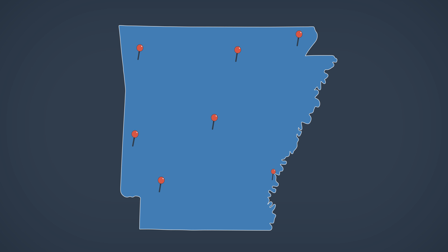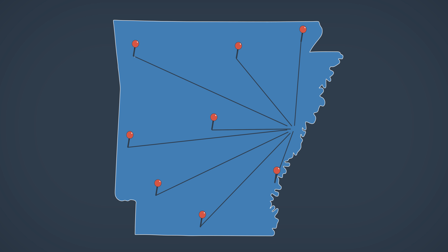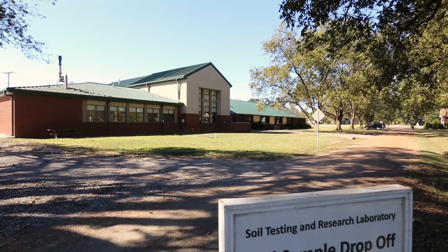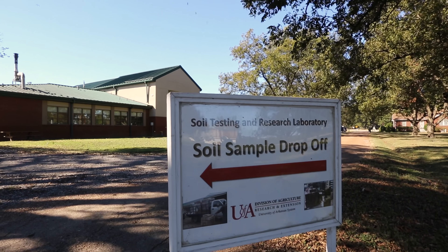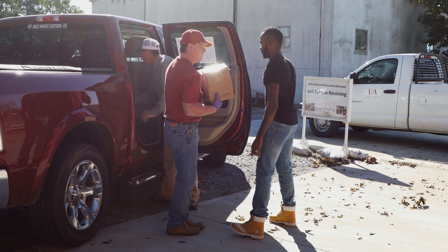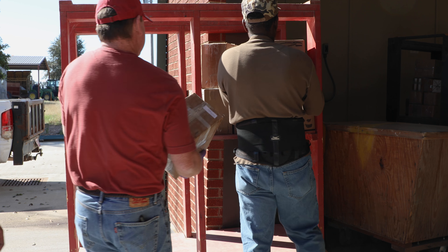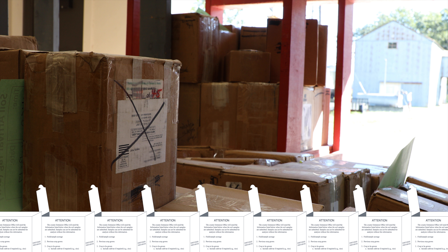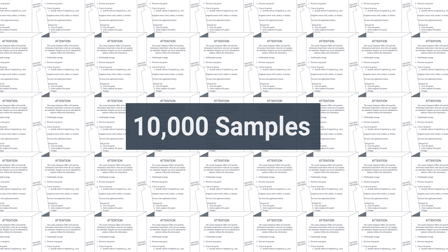Soil testing clients can currently submit soil samples to any local county extension office in Arkansas for direct shipment to the Mariana Lab. Alternately, agricultural consultants may deliver large volumes of soil samples directly to the Mariana Lab for processing. On any given day, the Mariana Lab may receive as many as 10,000 samples — about 5 tons of soil.